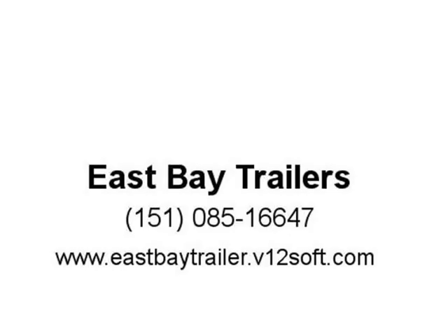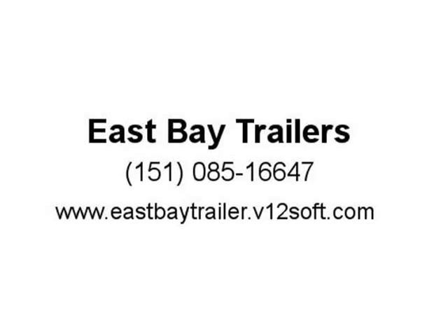We finance and take in all trades and anything with a value. EastBayTrailers.com, 2061.